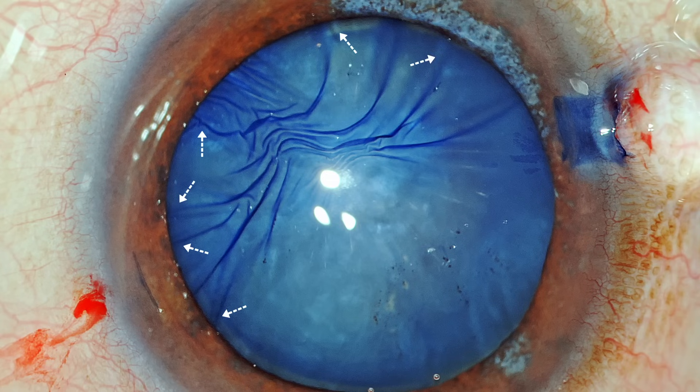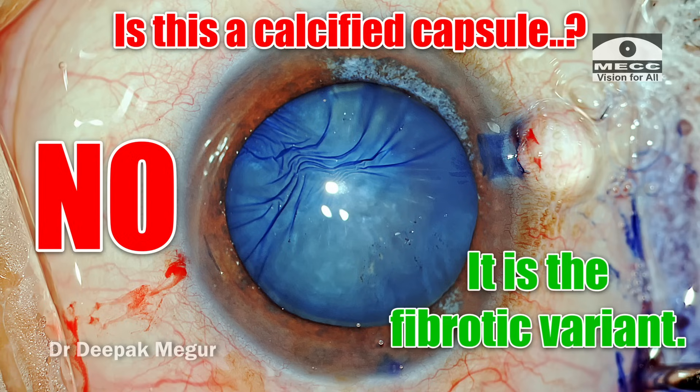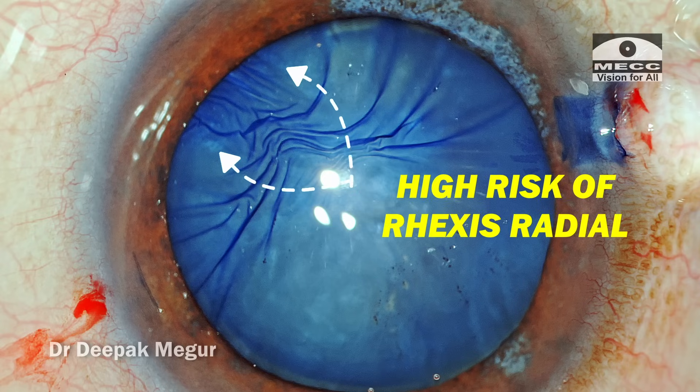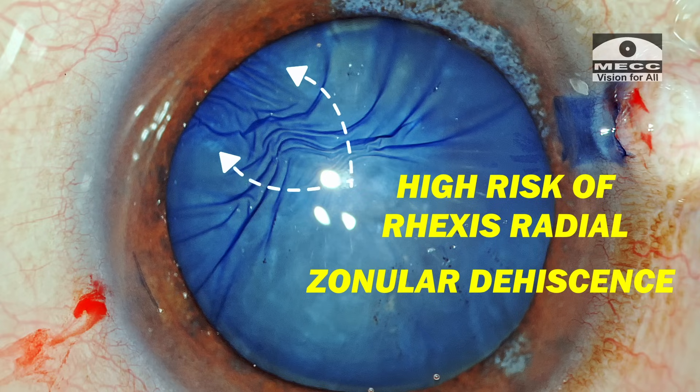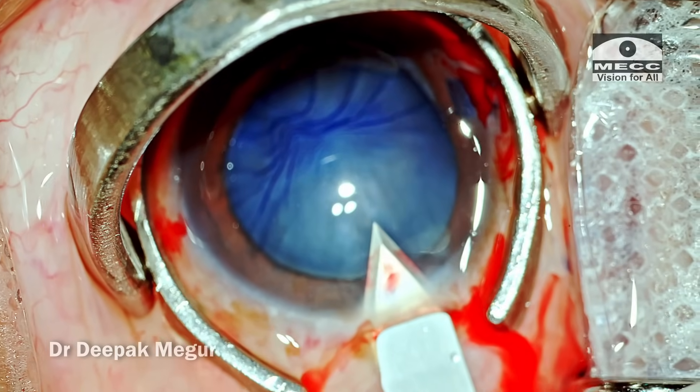This is going to be a challenge. This is not a calcified capsule - with a calcified capsule you can remove the underlying plaque and then do a rhexis, but this is a different variant. The moment the rhexis tear reaches this area we are always going to have difficulty continuing the tear. There is always a risk of it extending towards the equator, or worsening of the zonular weakness in that quadrant.